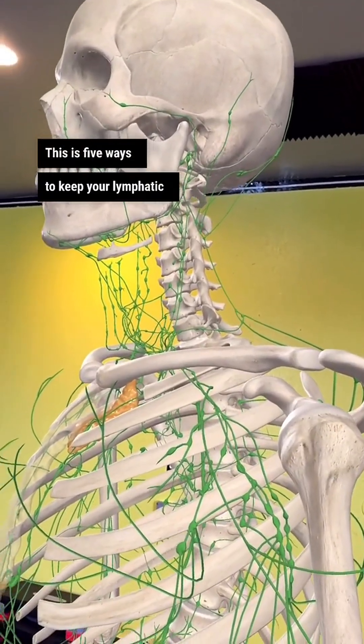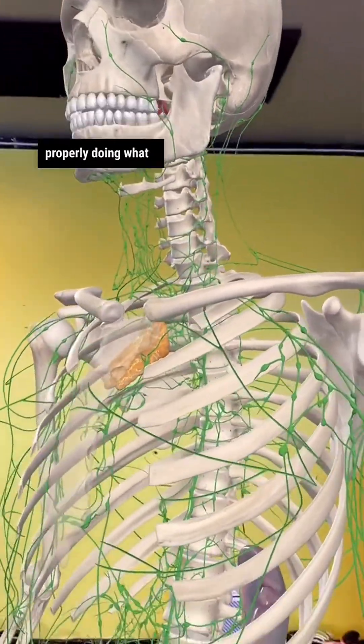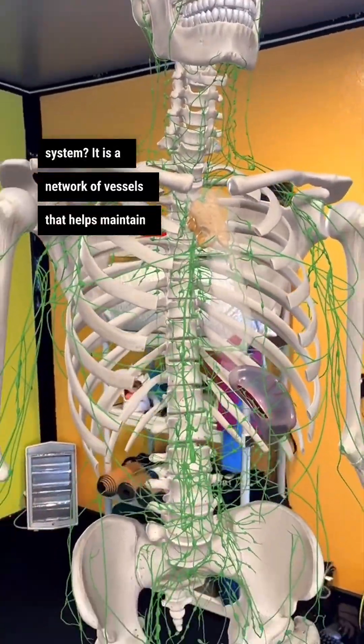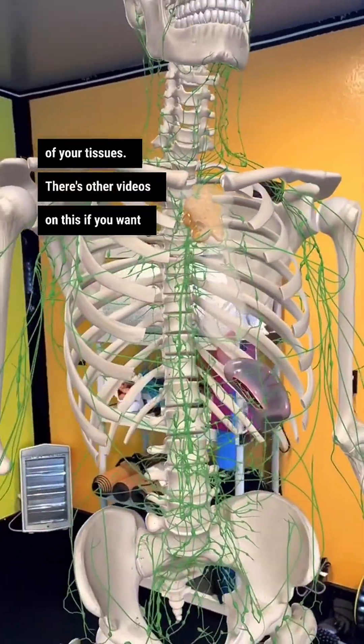This is five ways to keep your lymphatic system functioning at an optimal level, properly, doing what it's supposed to do for you. What is your lymphatic system? It is a network of vessels that helps maintain the fluid balance of your tissues. There are other videos on this if you want to learn more.